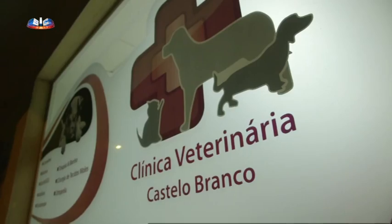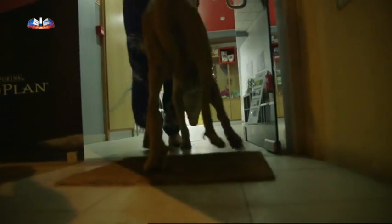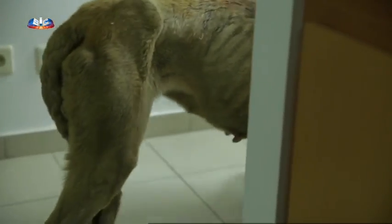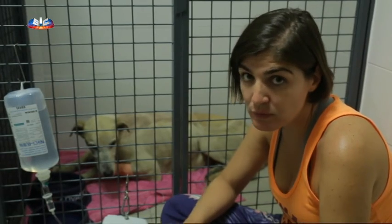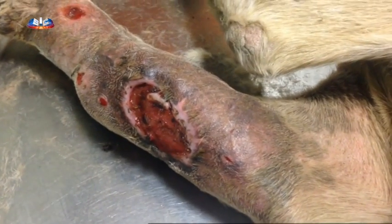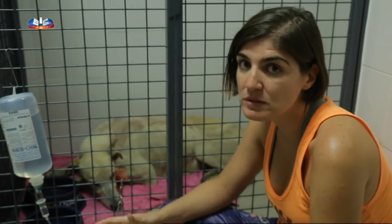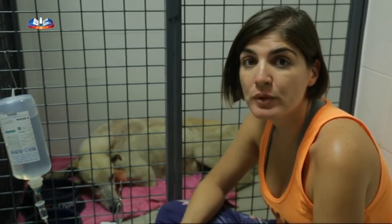Dirigem-se de imediato para uma clínica veterinária em Castelo Branco, que já está de prevenção à sua espera. Apesar de visivelmente doente, a cadela entra na clínica pelo seu próprio pé. O que observámos foi o que eu temia: temos ali um membro com um abscesso gigante, uma lesão muito profunda e crónica, já está ali há muito tempo. Fizeram-se análises para avaliar os rins, já está a fazer antibiótico e tratamento de suporte para as dores. A palavra de ordem é estabilizar e aguardar.